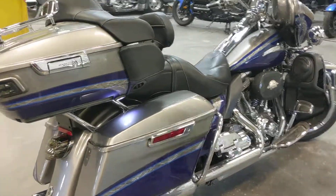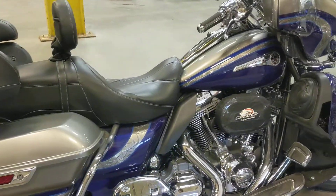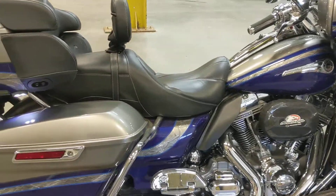Stop down at Clark's Trikes and Bikes, check this machine out or any other one we have, see which one you want to take home.